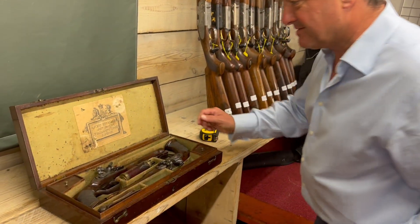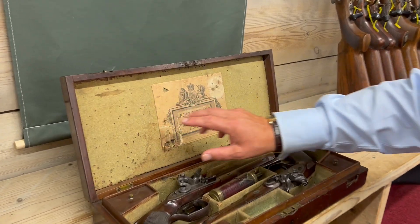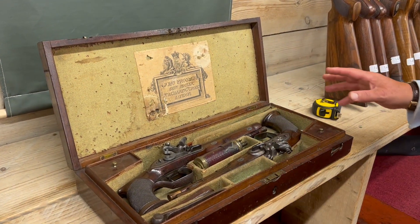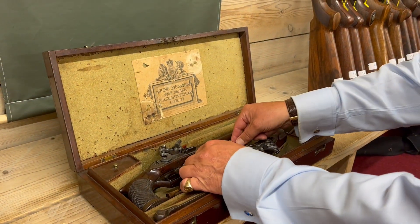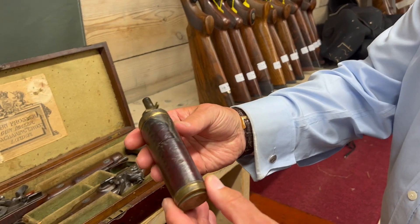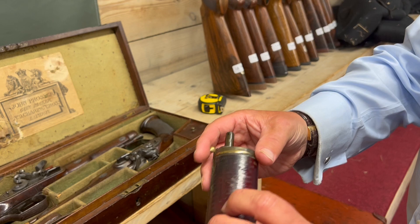As you'll notice, the lining is freckled and worn and missing bits of it here and there. The powder flask, shot flask, has seen slightly better days. But it just shows you that it is the original.